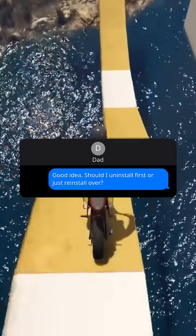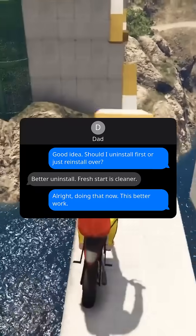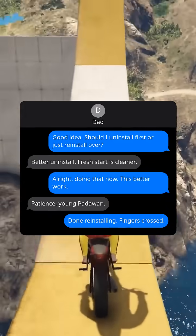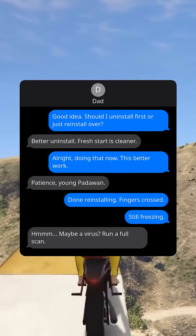Sounds like a Chrome problem then. Maybe reinstall. Good idea. Should I uninstall first or just reinstall over? Better uninstall — a fresh start is cleaner. All right, doing that now. This better work. Patience, young Padawan. Done reinstalling. Fingers crossed.